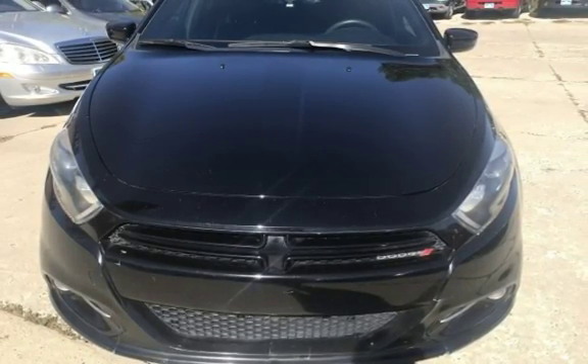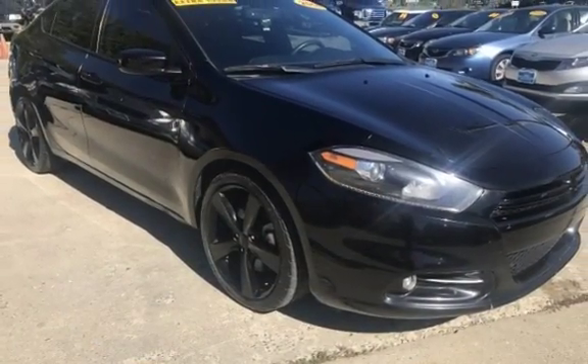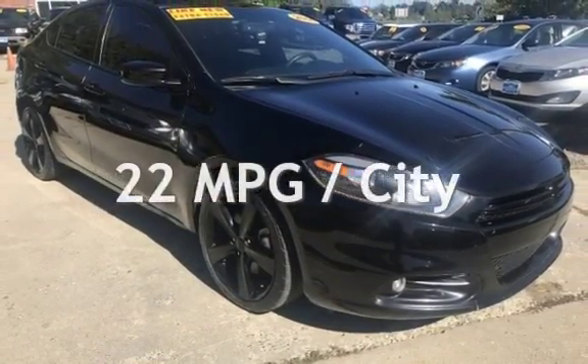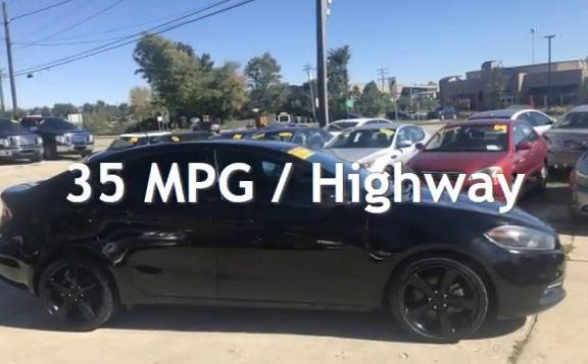This Dodge has less than 76,000 miles on the odometer. Estimated fuel economy for this vehicle is 22 miles per gallon in the city and 35 miles per gallon on the highway.